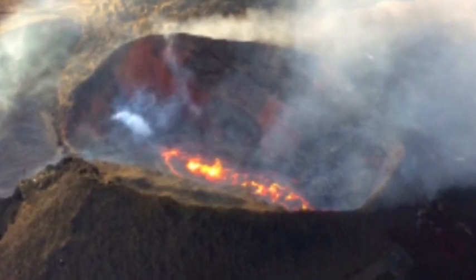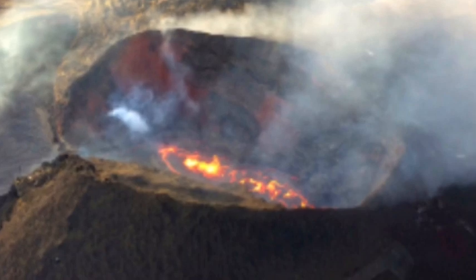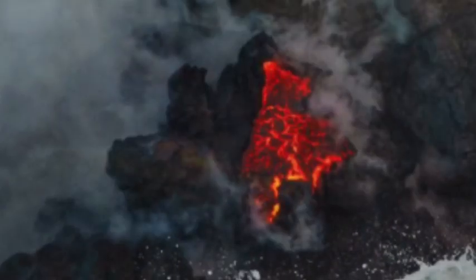The photograph at the bottom of the page, taken on April 21, offers a better sense of scale.